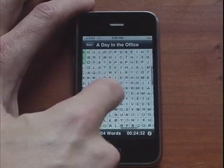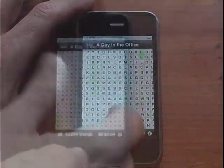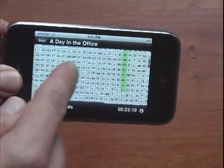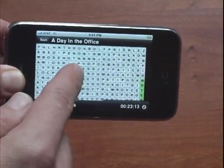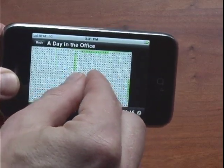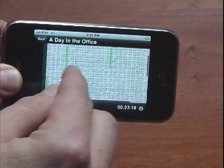Multiple screen scrolling allows players to scroll across multiple screens on the grid simply by dragging their fingers along the screen. Players can also rotate views using the landscape view and using the pinching motion with their fingers to zoom in and zoom out on the puzzles.